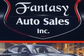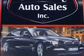Fantasy Auto Sales is the dealership of choice. We are the home of exquisite vehicles and exceptional deals. Just look at this beauty and come down to Fantasy Auto, where we make your car fantasies come true.